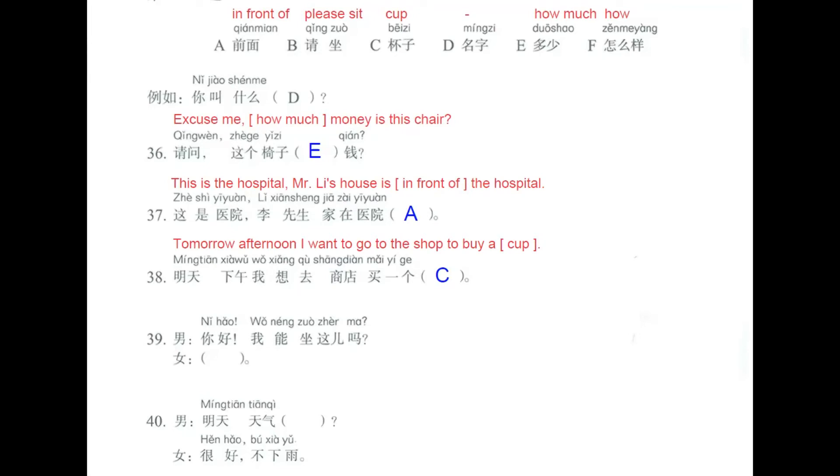Number 39. 你好，我能坐这儿吗？Hello, can I sit here? And the answer is B: 请坐, meaning 'sit down.'